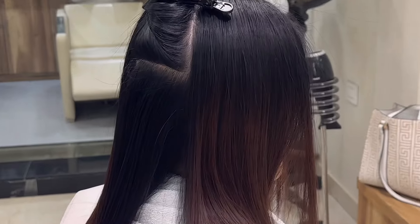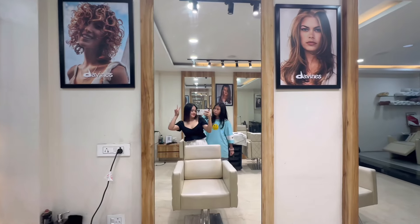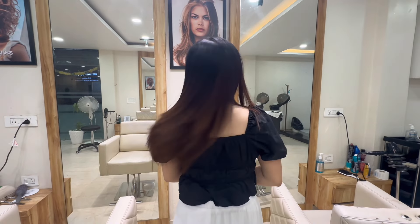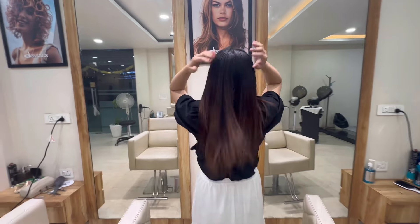Look at my hair — it's giving clean girl aesthetic and I'm all for it. It's been a while since I straightened my hair. I've come from an era of hair straightening and this is really nostalgic to me. I don't want the top part to be so flat — let's see what it looks like the next day.